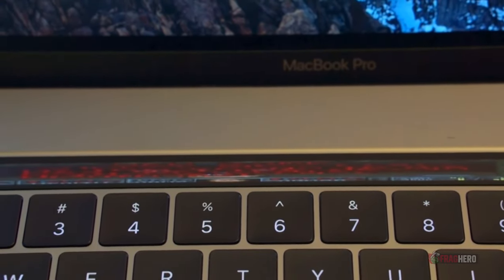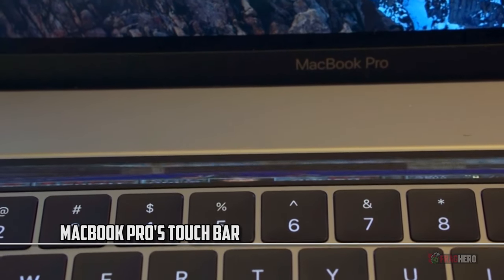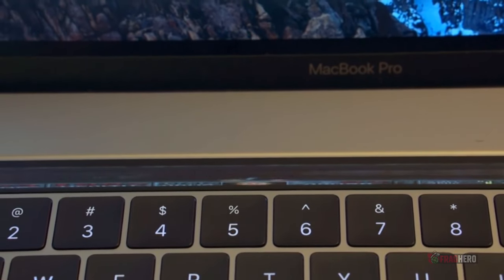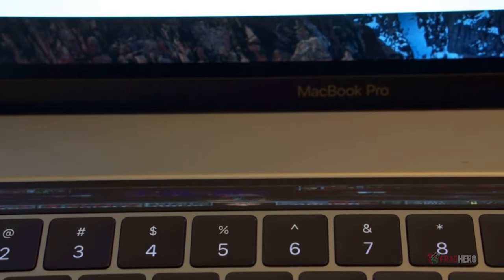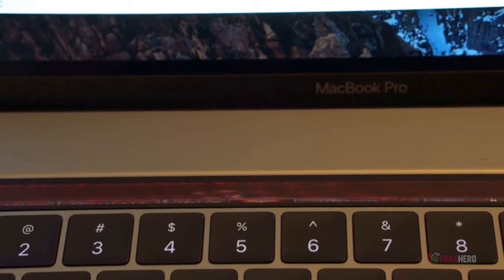Even though the Touch Bar has been a controversial addition to the new MacBook, there's one idea everyone seems to agree on — it is good enough to run Doom! Essentially being a tiny Apple Watch, the Touch Bar's 2170x60 resolution doesn't exactly let you see much of what you're playing, but a pro Doom gamer can do it based solely on the iconic sound effects. Killing cacodemons has never been so much fun.